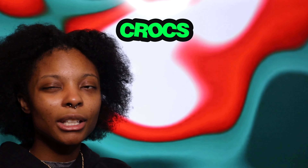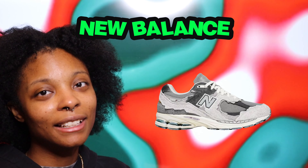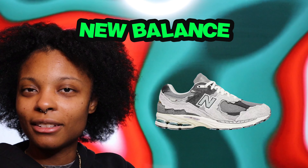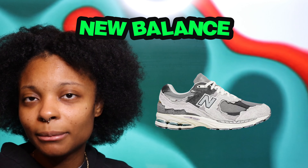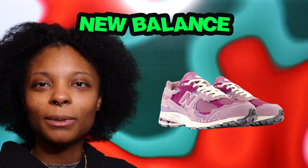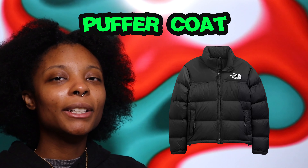New Balances — those are a nice staple shoe. When I tried some on a few months ago it felt like walking on a cloud. It's funny because those were the shoes people used to make fun of growing up, and now they're popular and going for around $200. Same thing with Air Force Ones — they used to be under a hundred dollars and now they're $200 plus. But you can never go wrong with New Balances — the colorways are really nice and they match basically any outfit.